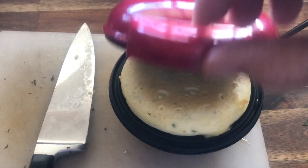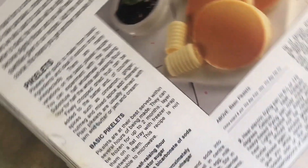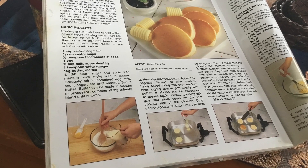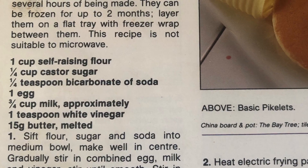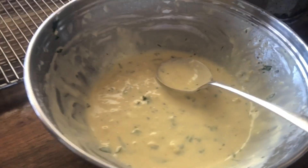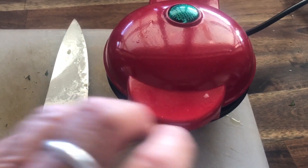Look at that — look at how it puffs up! I'll show you the recipe that I used in a very basic cookbook. There's the page — so this is the pikelets, here is the recipe. Today I made them with a little bit of sugar, but today I made the batter and I put in fresh basil and some lovely mature cheddar.